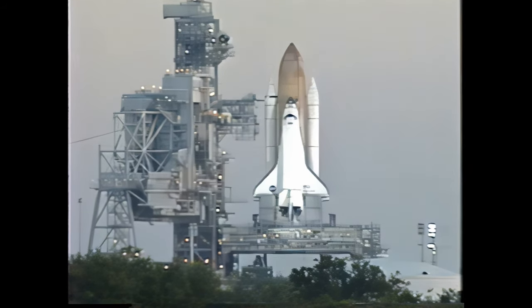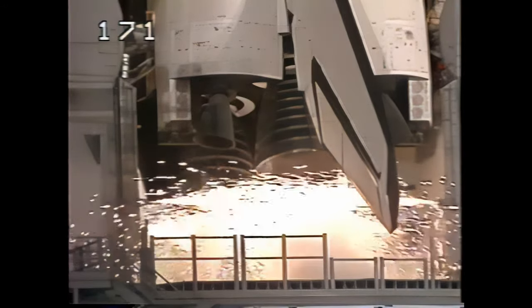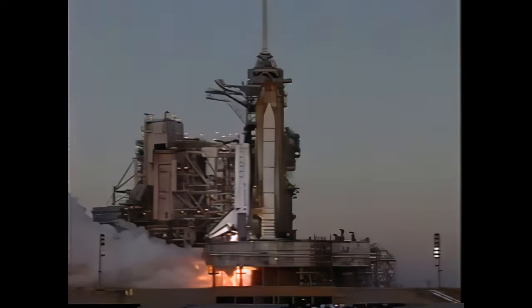T-minus 30 seconds. Thousands of gallons of water will be dumped on the launch platform in a few seconds. T-minus twelve, eleven, ten, nine, eight, seven — three, two, one.